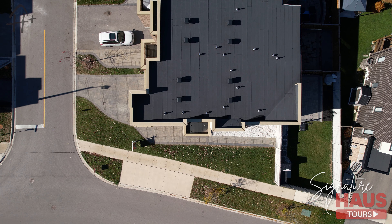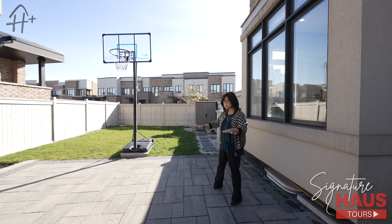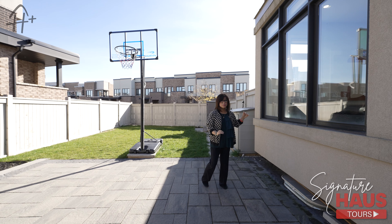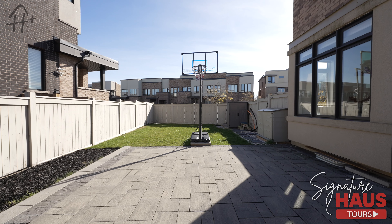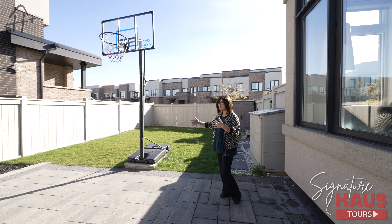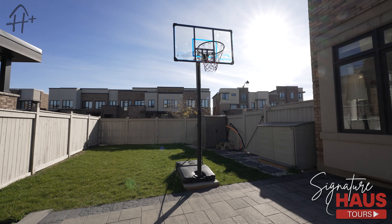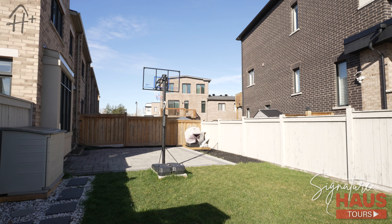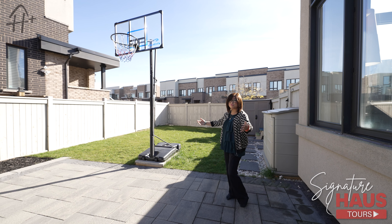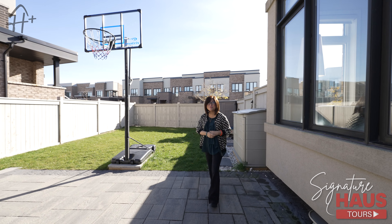This is one of the largest backyards in the whole community. You can see the owner has done the interlocking and also a walkway from the outside. There is a lot of space for your kids to play around here, and they have some green space on that side. You can do barbecue and set out a patio over here, so you can have friends and family enjoy the outside in the summer.